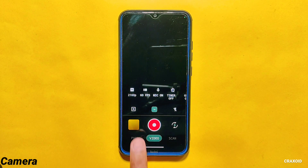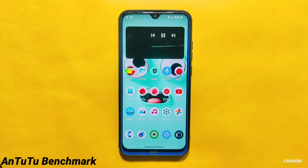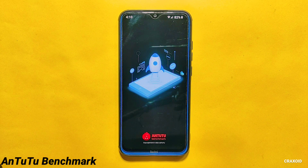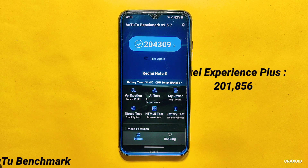Moving towards benchmark scores, starting with AnTuTu benchmark. The AnTuTu benchmark score of this ROM is 204,309, which is an impressive score. Comparing this score with the latest Pixel Experience Plus ROM, CrDroid has slightly better scores — the AnTuTu benchmark score on Pixel Experience Plus ROM was 201,856.